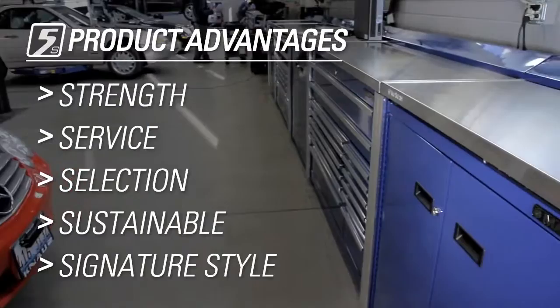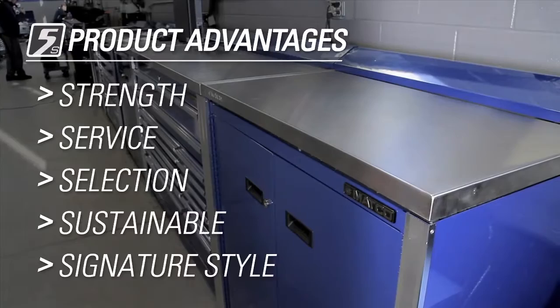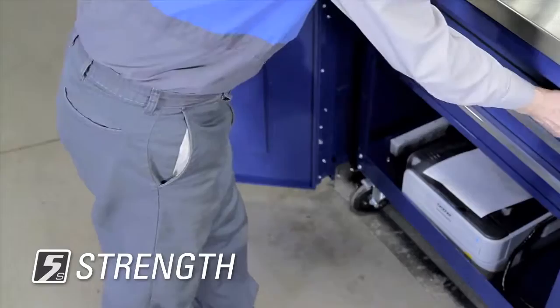You know your service center drives repeat customers and business profitability. Now there's a tool storage system that can jump start both. Matco's 5S integrated storage system delivers higher productivity, long term reliability, and customer loyalty. Here's how.